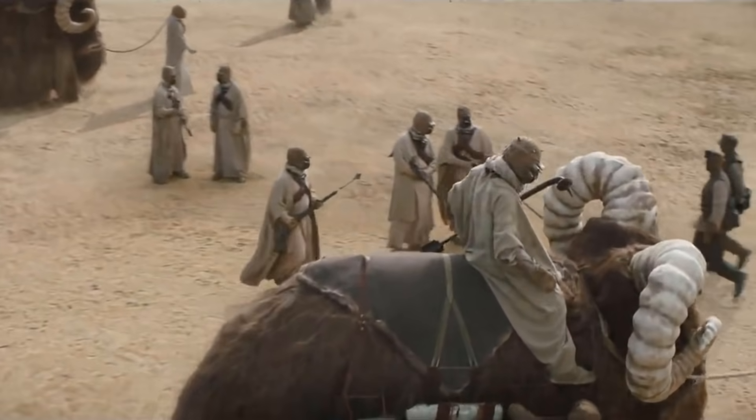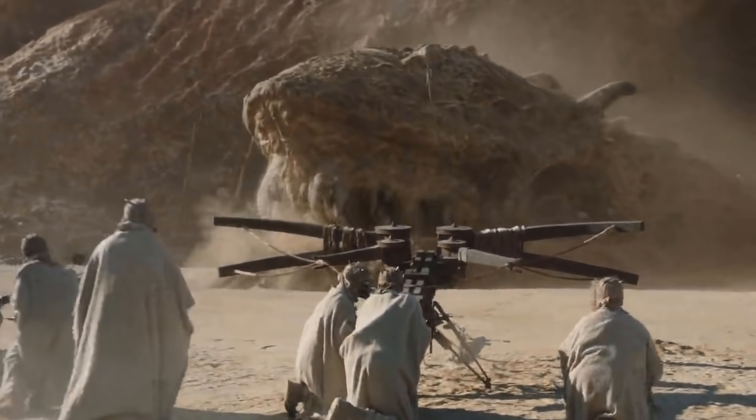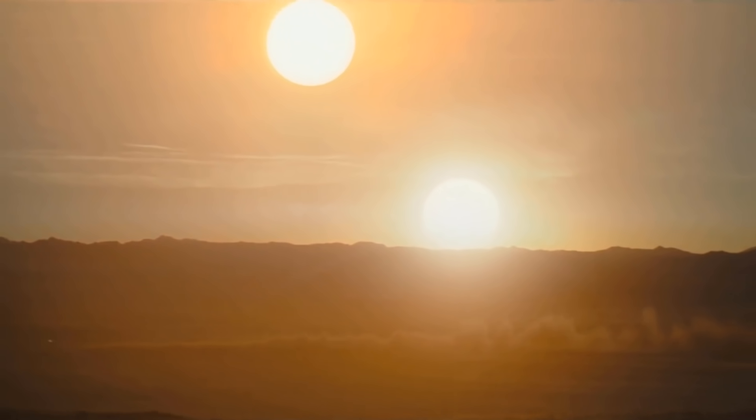This episode ends with a big battle against the Krayt Dragon, which looks really good for a TV show. And of course, the reveal of Boba Fett — still alive and now armorless.